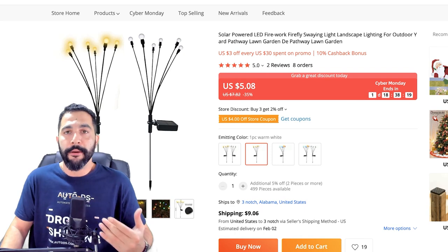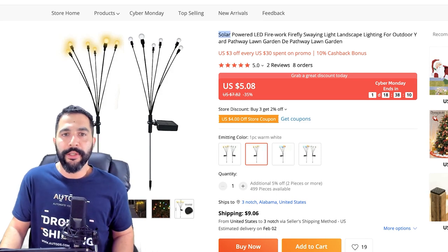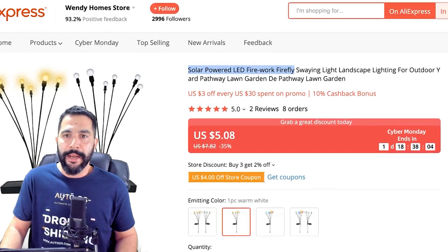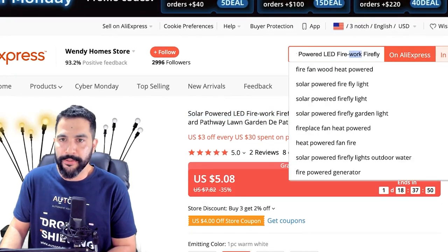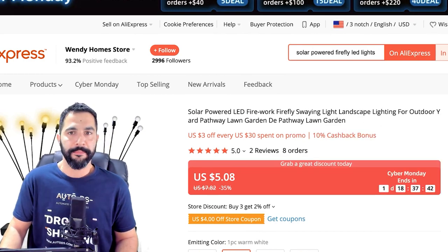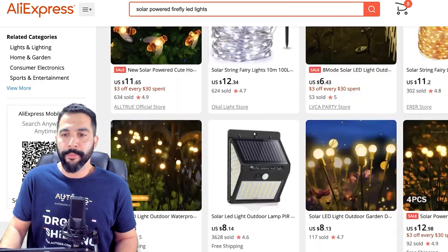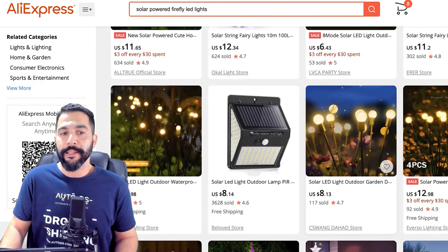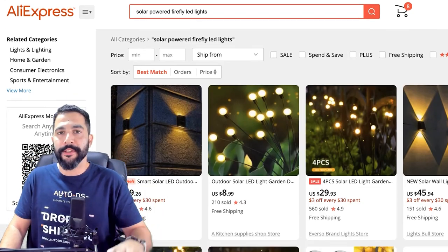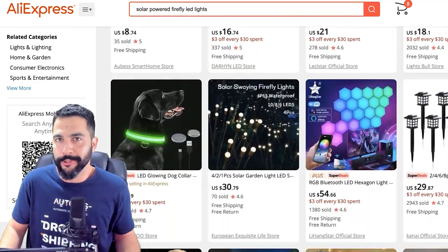Here's a small tip on how you can maximize your selling potential. Take the product's description — solar powered LED Firefly lights — and search for that on AliExpress. Here we have a whole bunch of Firefly lights. Some of them are regular string lights, but here are all of the solar LED Firefly lights that we can add to our stores. Let's say we want to add all of these products from this page onto our dropshipping stores in just a matter of seconds instead of spending all day on it.